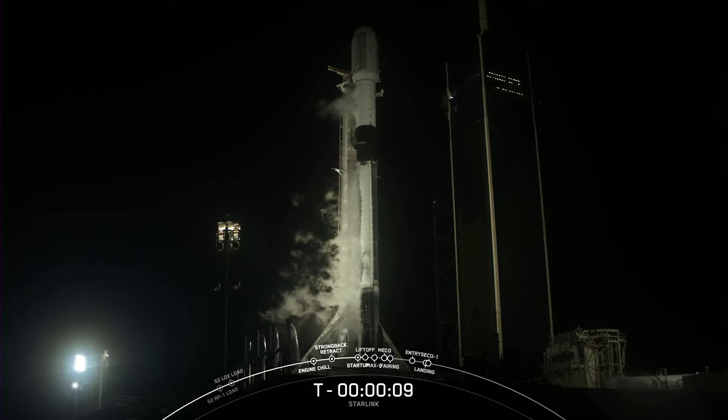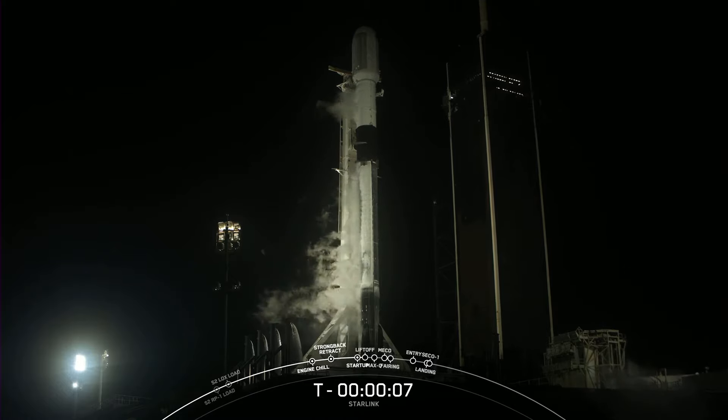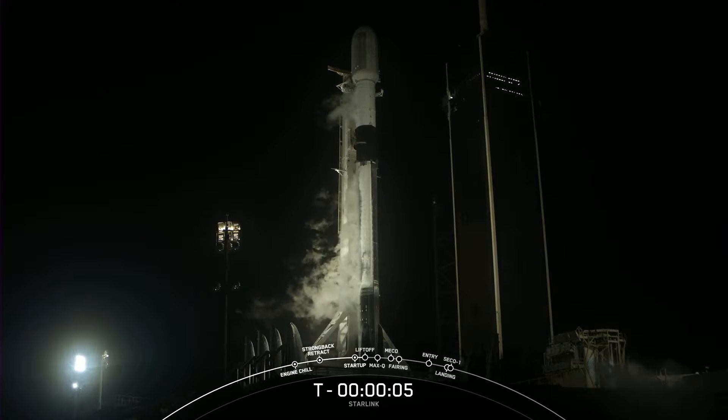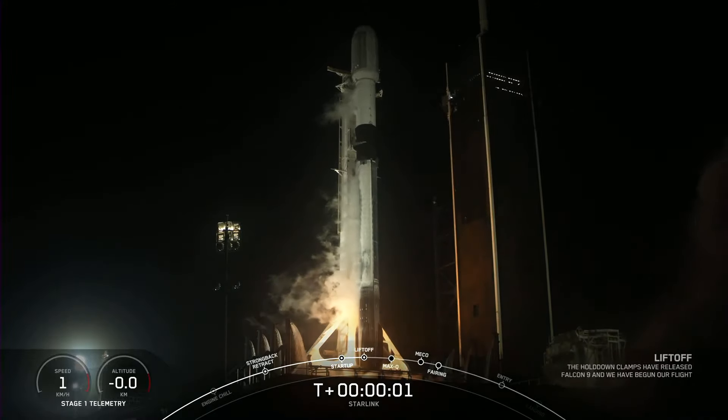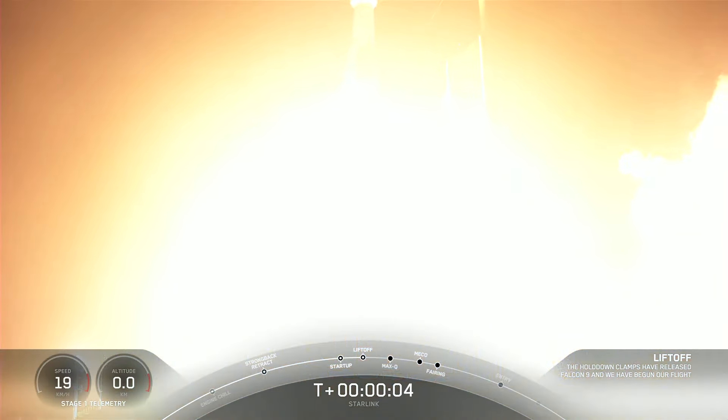T-minus ten, nine, eight, seven, six, five, four, three, two, one, ignition, and liftoff of Falcon 9.